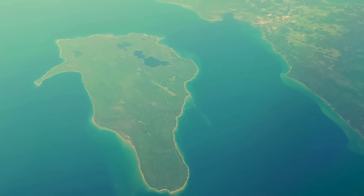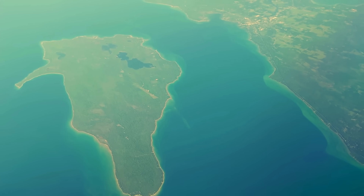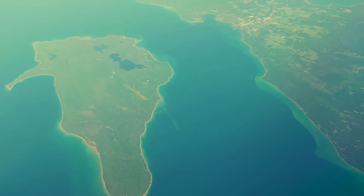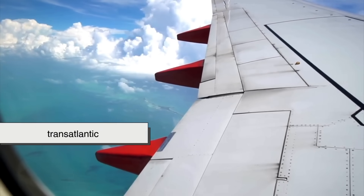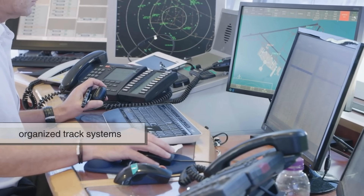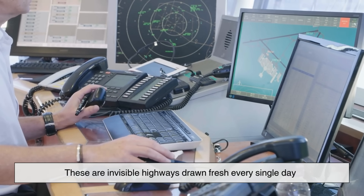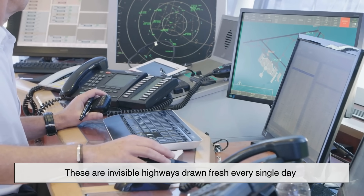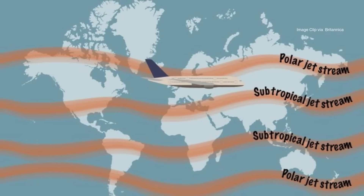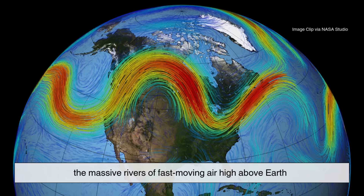But what about flying over oceans, where radar doesn't reach? This is where the system gets really clever. For long transatlantic and trans-Pacific flights, air traffic uses something called organized track systems — invisible highways drawn fresh every single day, because they follow the jet streams: the massive rivers of fast-moving air high above Earth.